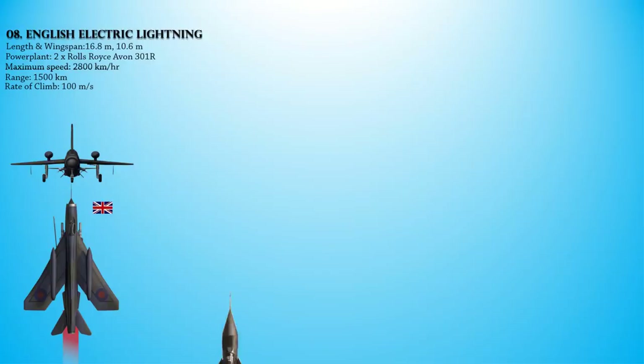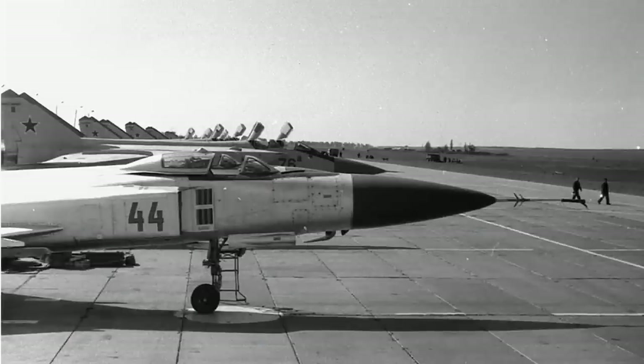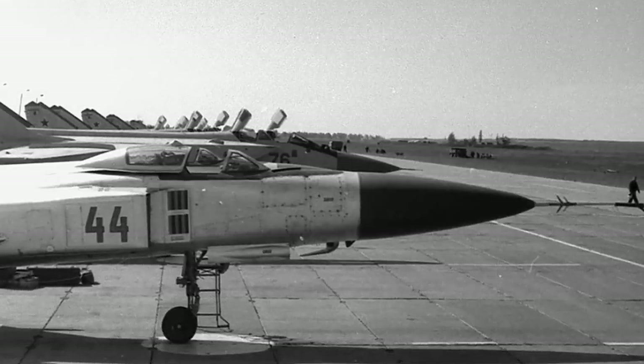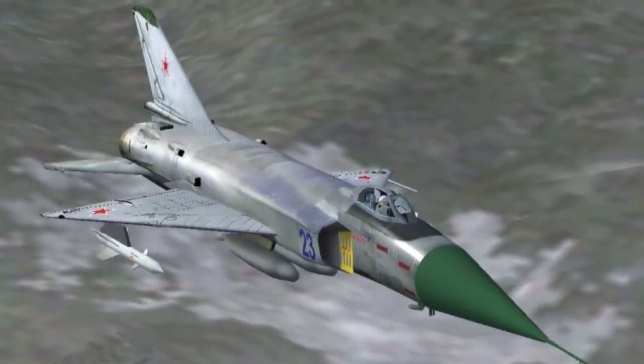At number 7 we have the Sukhoi Su-15, or the Flagon — a twin-jet supersonic interceptor aircraft developed by the Soviet Union. It entered service in 1965 and remained one of the frontline designs until the 1990s. It was powered by a pair of Tumansky R-13F-300 afterburning turbojet engines, providing a maximum speed of 2,230 km/h, a range of 1,380 km, and a rate of climb of 228 m/s — a very important parameter for an interceptor aircraft.